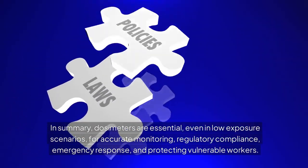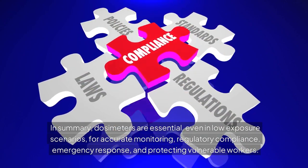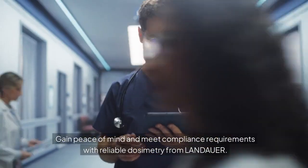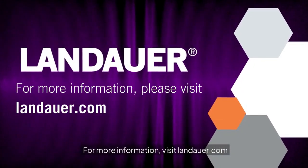In summary, dosimeters are essential, even in low-exposure scenarios, for accurate monitoring, regulatory compliance, emergency response, and protecting vulnerable workers. Gain peace of mind and meet compliance requirements with reliable dosimetry from Landauer. For more information, visit Landauer.com.